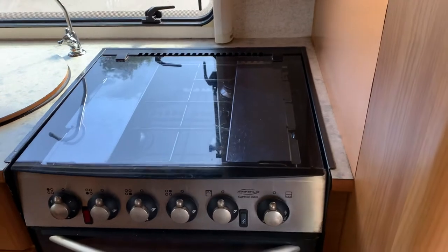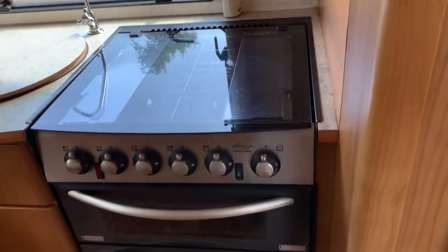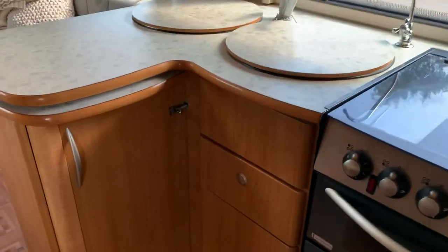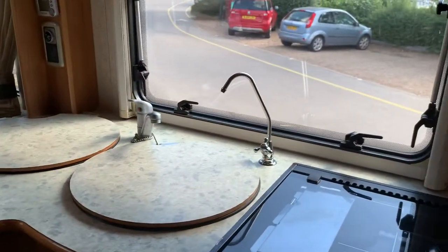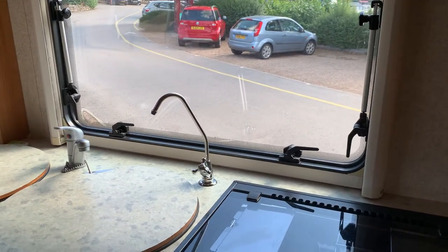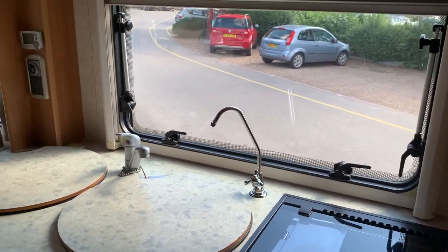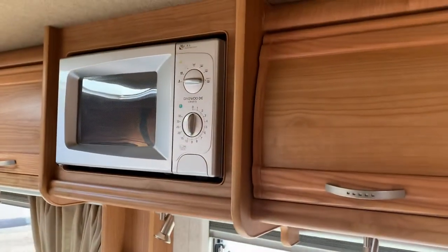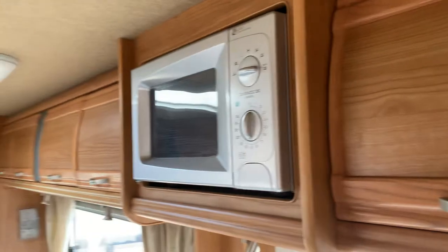Hob with three gas burners and one electric, grill and oven. Kitchen space with mixer taps and an extra water filter, so you can have nice clean drinking water.